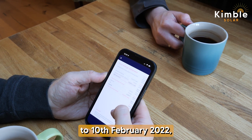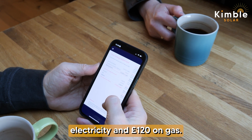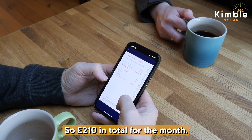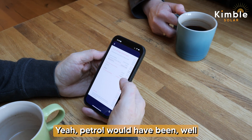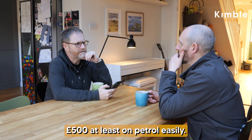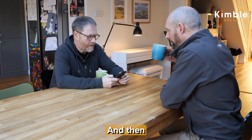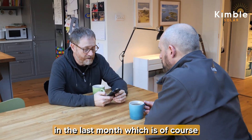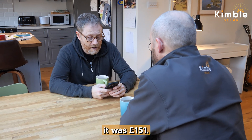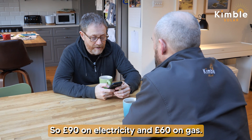Let's look at the bills. 11th January 2022 to 10th February 2022 — before the system — we spent £90 on electricity and £120 on gas, so £210 total for the month, plus petrol would have been at least £500 easily. Then the last month before we got the system put in — August to September 2022 — it was £151: £90 on electricity and £60 on gas.